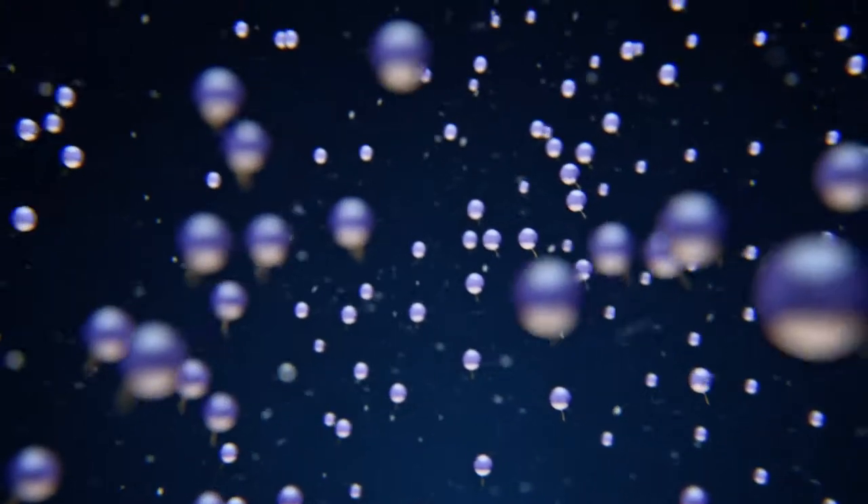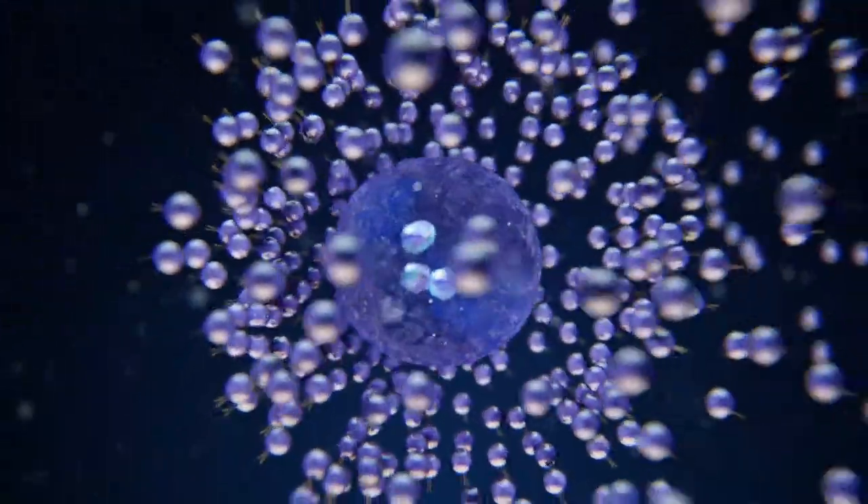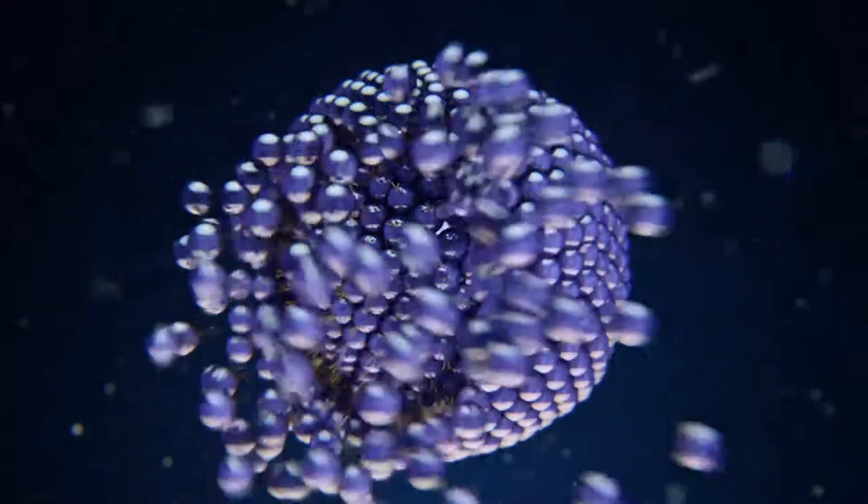Enter liposomes. Liposomes are double-layered bubbles or spheres comprised of lipids that work wonders when it comes to the advanced delivery and absorption of nutrients.